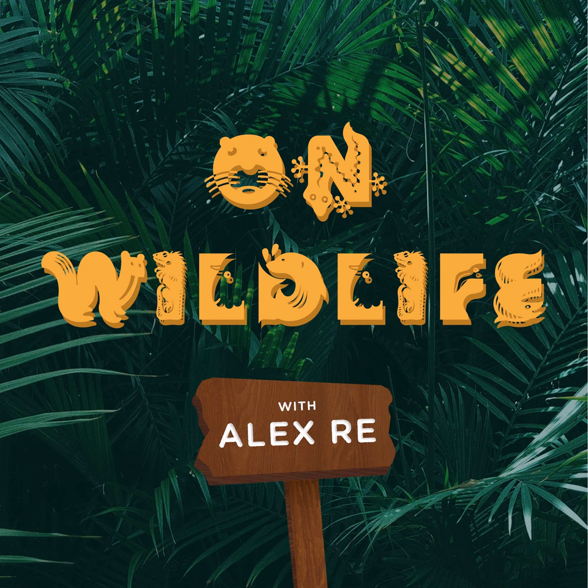You've been listening to On Wildlife with Alex Ray. On Wildlife provides general educational information on various topics as a public service, which should not be construed as professional, financial, real estate, tax, or legal advice. These are our personal opinions only. Please refer to our full disclaimer policy on our website for full details.